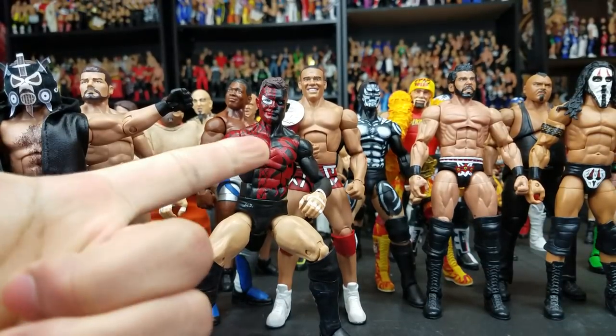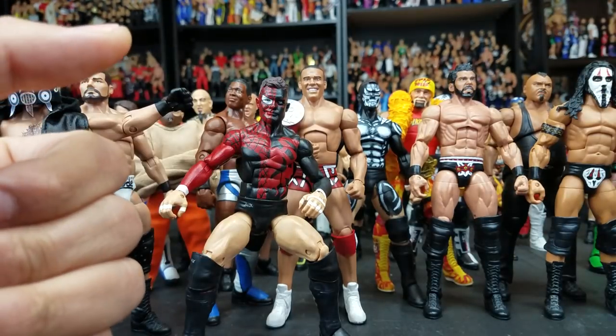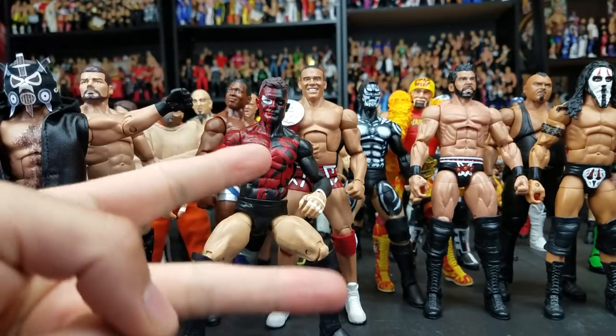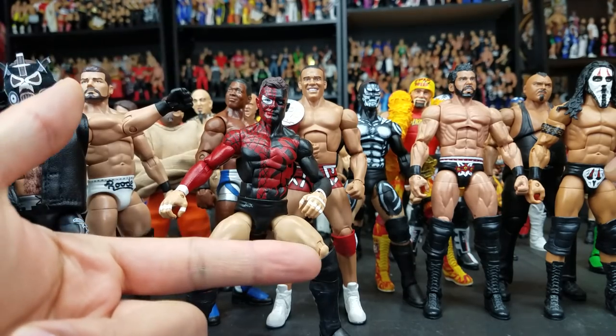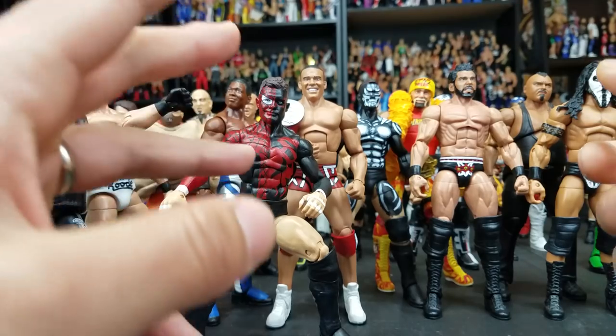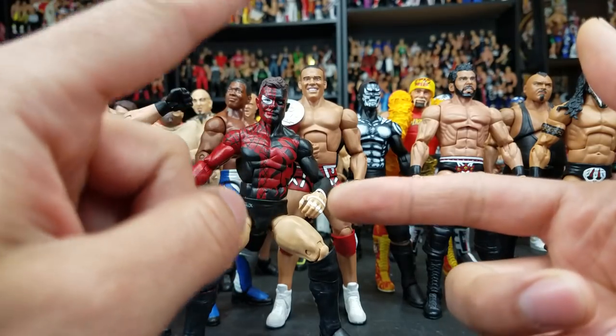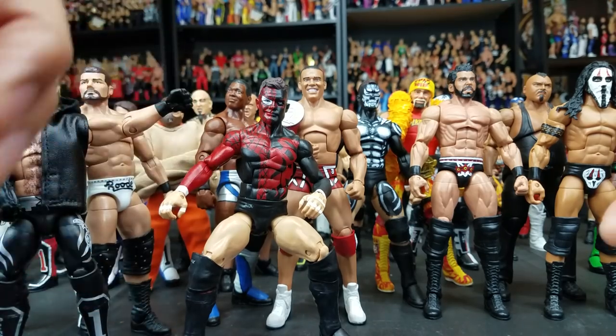Hey, it's Wrestling Hero Figs! Best Customs of 2017. I can't stress to you how much this video has been requested. This will technically be a two-part series. The first part will show my favorite figures in the custom figure collection, and the second part will show the overall custom collection. Now there might be a few missing due to trade or selling, but I'd say a good 95% are still pretty much here.